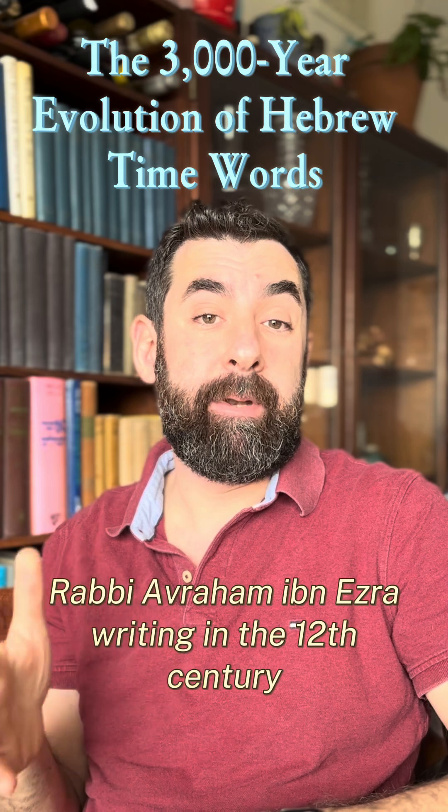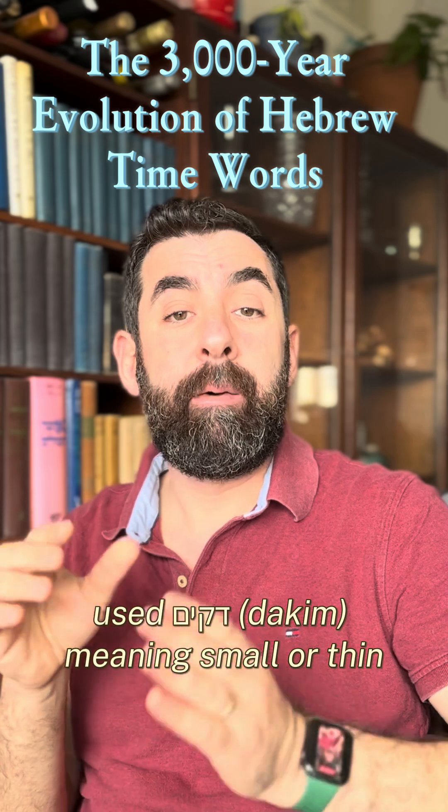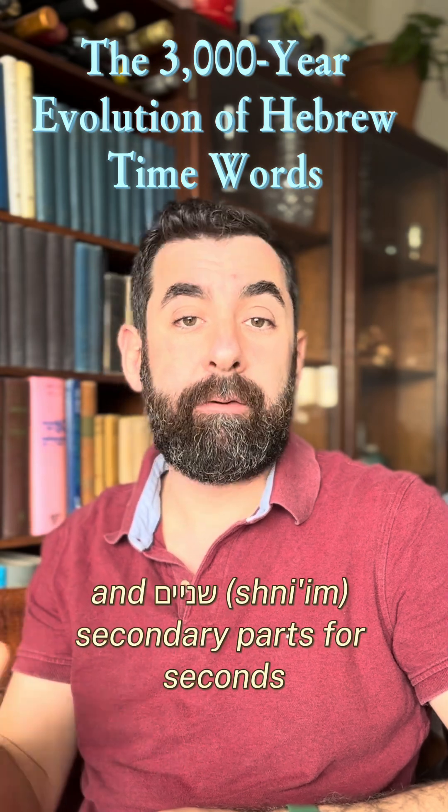Rabbi Avraham Ibn Ezra, writing in the 12th century, used dakim — meaning small or thin, based on the Arabic dakika — for these astronomical minutes, and shni'im, meaning secondary parts, for seconds.